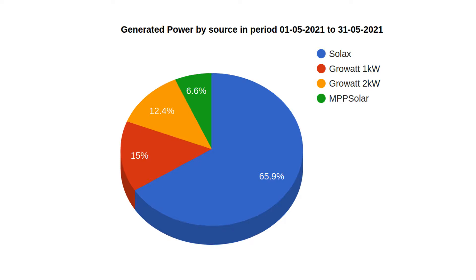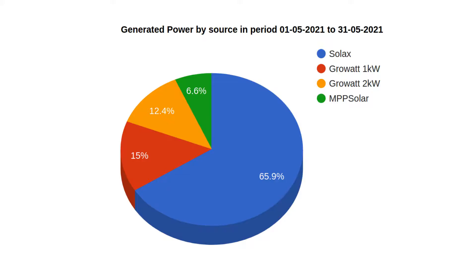Let's have a look at where the energy we generated came from. About 66% came from the biggest inverter, my Solax. The Growatt 1 and 2 kilowatt inverters were about the same. The Growatt 2 kilowatt, which has the vertical wall-mounted panels, is dropping down now because the sun is striking it at a very steep angle, so it's not actually generating as much as the 1 kilowatt panels on the roof which are more optimal. And my new off-grid array on top of the power shed is now producing about six to six and a half percent of all our power.